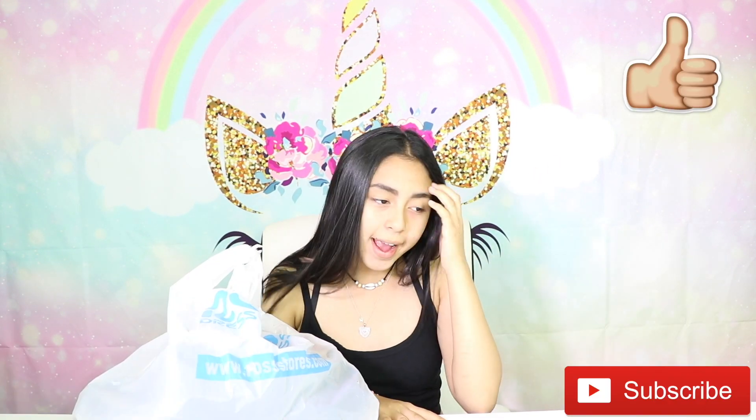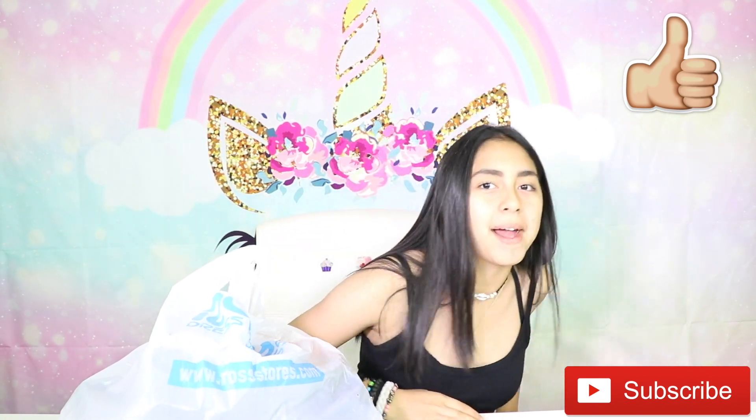That is all we got. Make sure to comment down below: where's your favorite place to shop? I hope you guys enjoyed this video. I know it was super short because I didn't really get that much stuff, but I know you guys like hauls and there are going to be so many more hauls to come because it's summer — the second season to shop. All right guys, I'm going to go now. Bye!